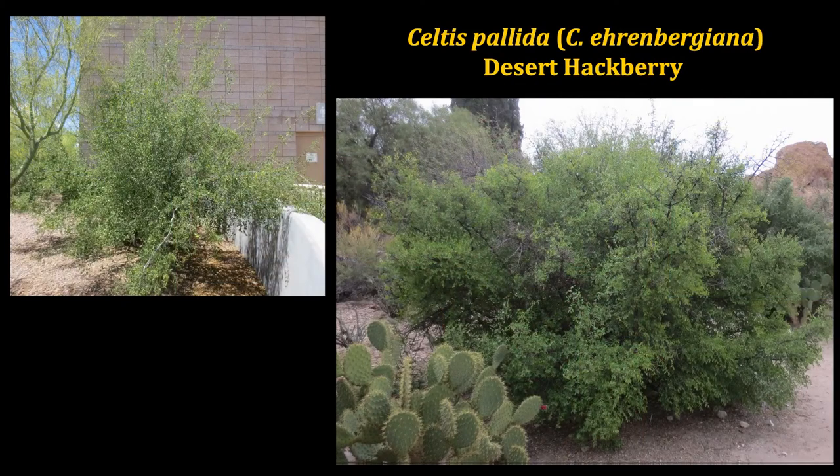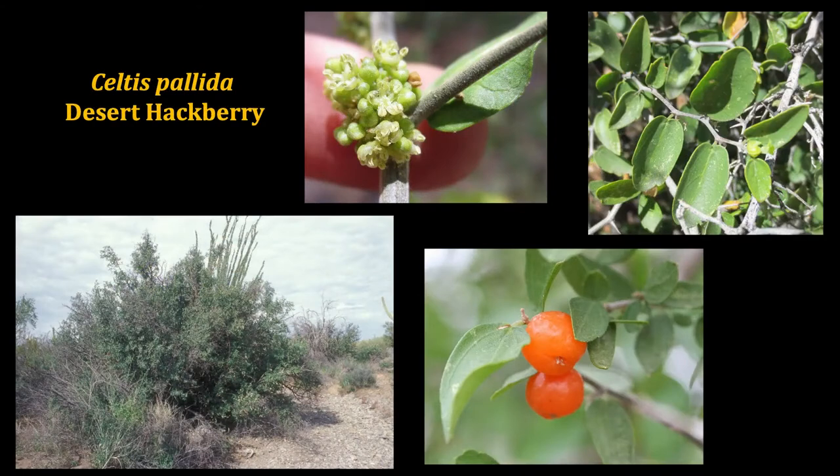First off, we have our desert hackberry. This is a great kind of small tree or large shrub-type plant that can be pretty gnarly. It has a typical desert growth pattern of just going full to the ground. It can, however, be gradually pruned as it grows and develops if you'd like a little bit of clear understory. When left growing full to the ground, it's also a wonderful wildlife habitat for shelter. This shrub is very densely branching. The flowers are minute.